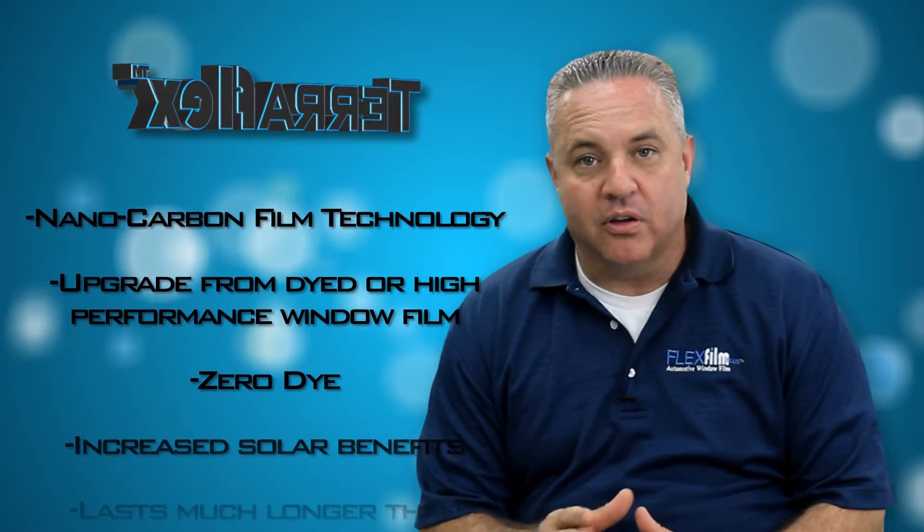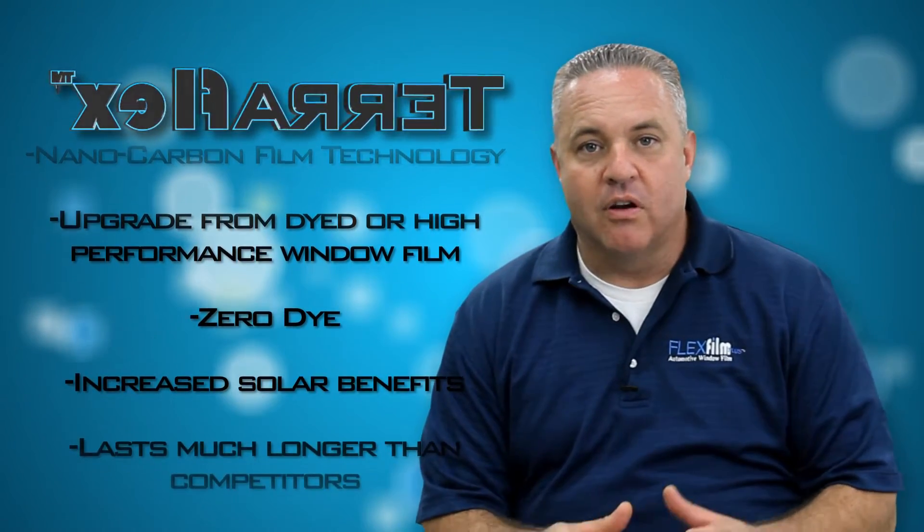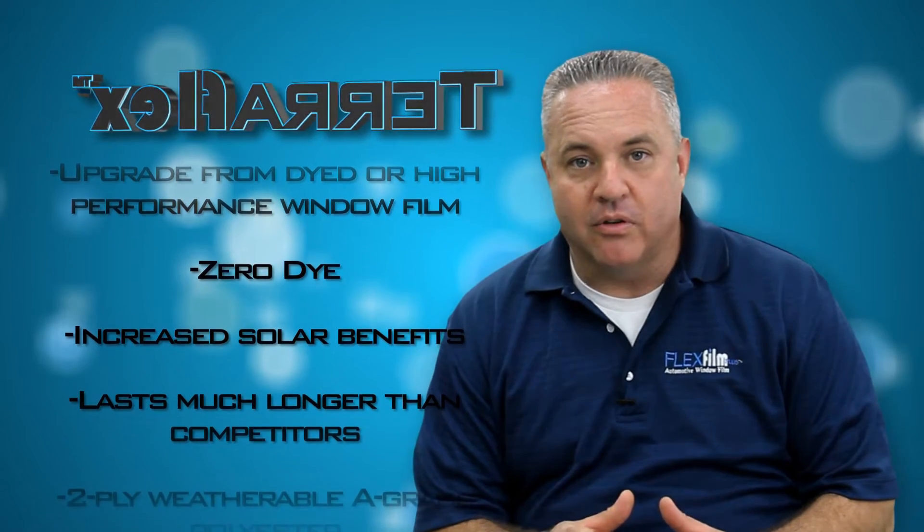The reason it lasts much longer is because the carbon in the window film protects the adhesive and the polyester from the harsh conditions of the sun, unlike dye is able to do.